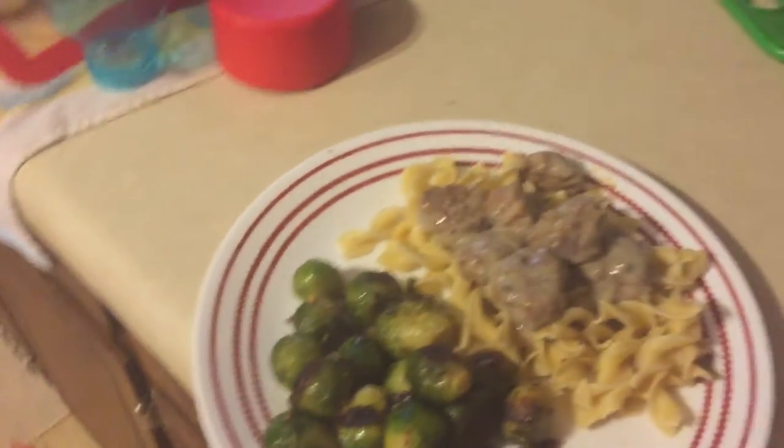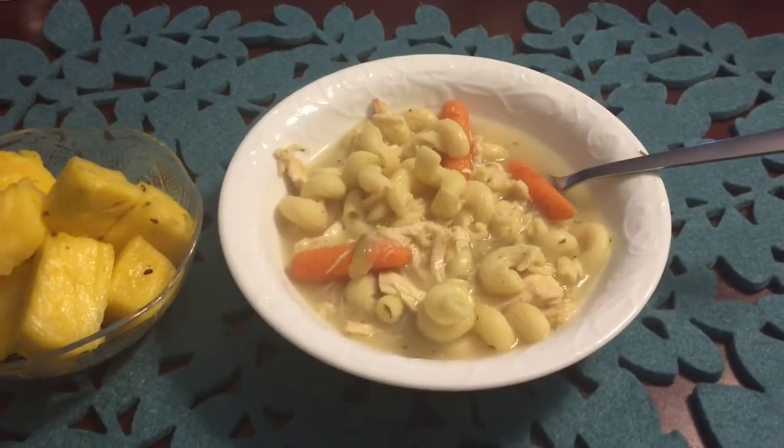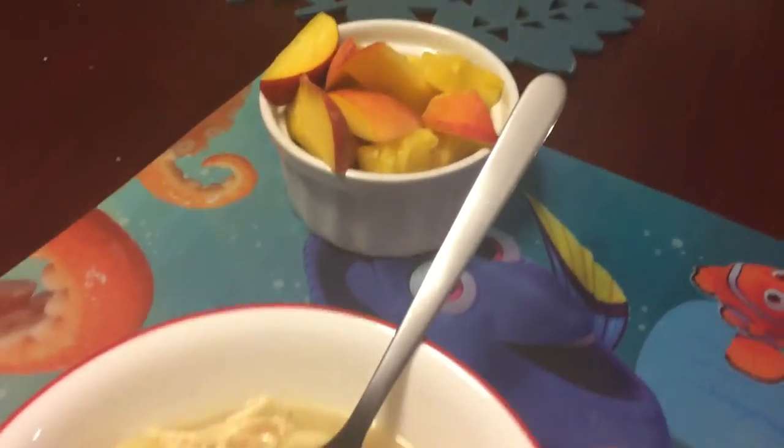Today for dinner we are having roasted Brussels sprouts and homemade Swedish meatballs over egg noodles. Today for dinner I made homemade chicken noodle soup — it just has carrots, noodles, and chicken — with a side of fruit: pineapple and peaches from the tree.